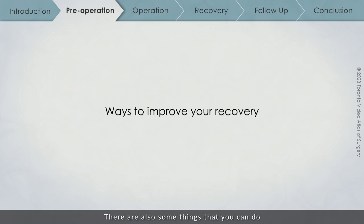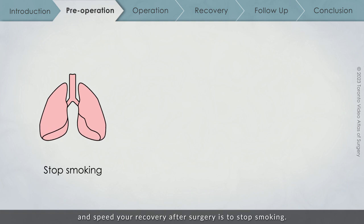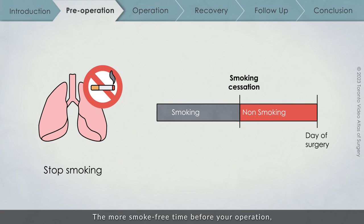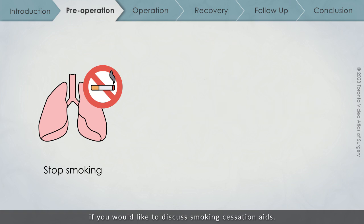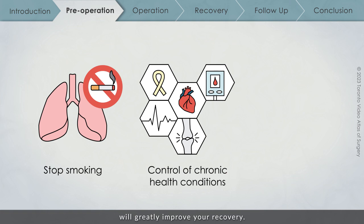There are also some things you can do before your operation to improve your recovery. One of the best things you can do is to stop smoking — the more smoke-free time before your operation, the better your recovery will be. Talk to your family physician or surgical team if you would like to discuss smoking cessation aids. Properly managing and treating any health conditions you might have will also greatly improve your recovery, and your surgical team will often request the assistance of a medical team to ensure your conditions are well addressed prior to your operation.